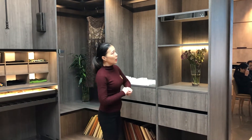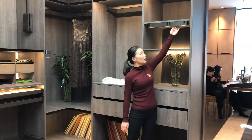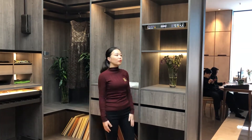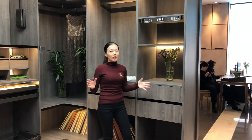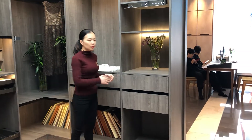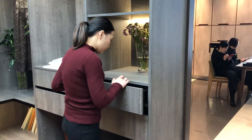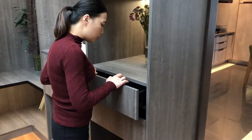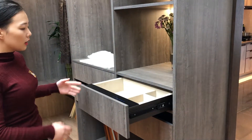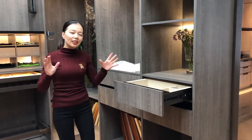Now turn to this cabinet. Here, we have designed a system which can show the temperature and humidity of the whole room, and it's very advanced. And for this drawer, we have a surprise for you — this is a password drawer. Let me open it for you: one, two, three, four, five. The drawer is now open, so you can put some important items inside. It's just like a safety box.